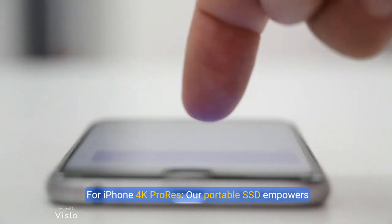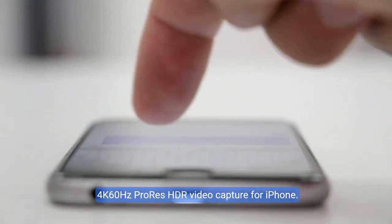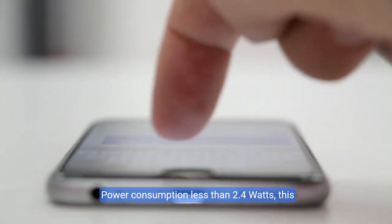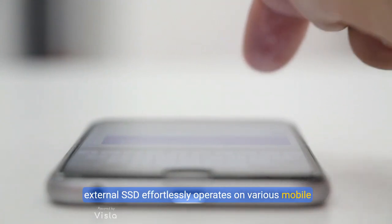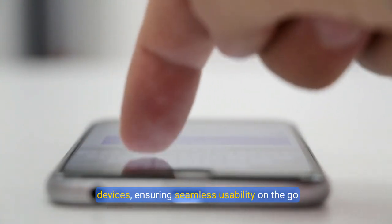For iPhone 4K ProRes: this portable SSD empowers 4K 60fps ProRes HDR video capture for iPhone. Power consumption is less than 2.4W, so this external SSD effortlessly operates on various mobile devices, ensuring seamless usability on the go.